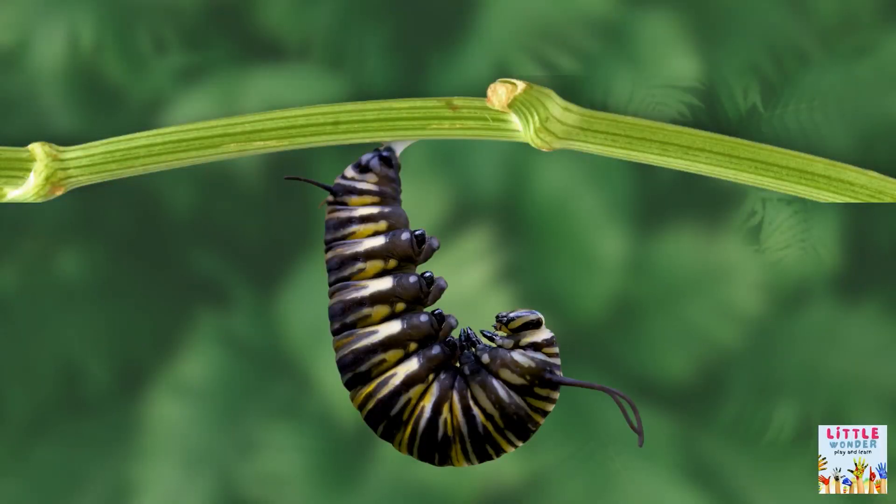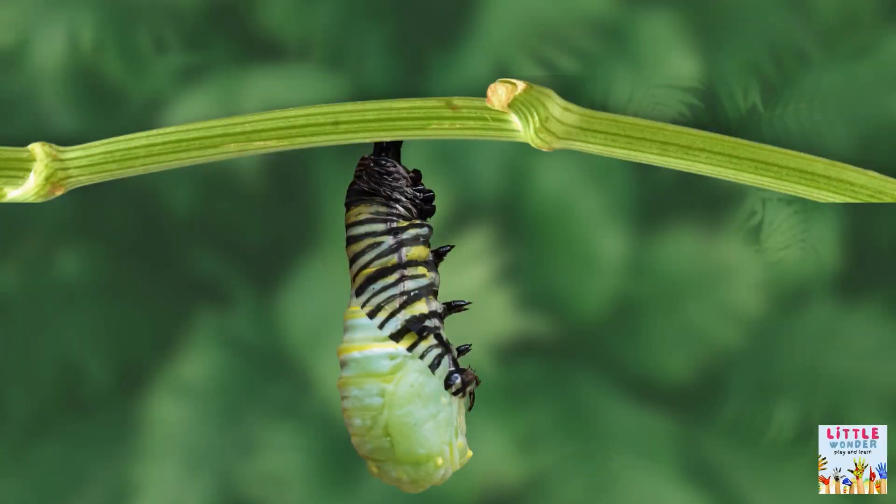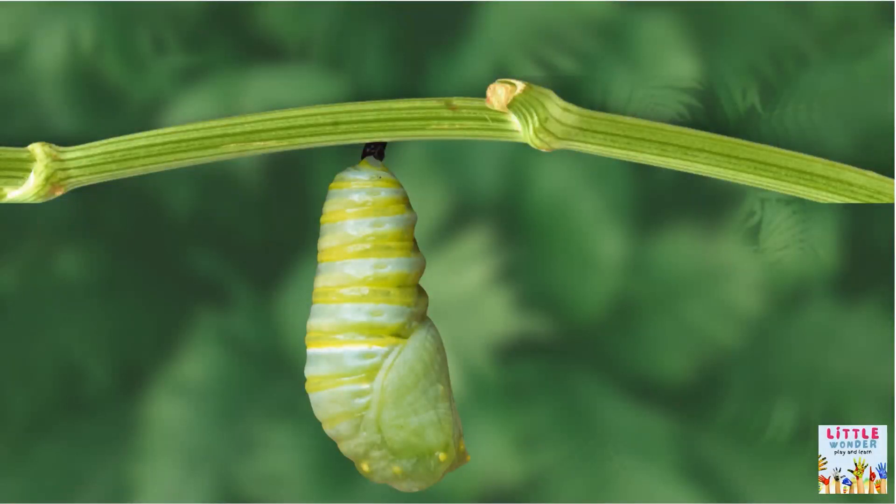Let's see this in more detail. When a caterpillar is ready to become a butterfly, it hangs itself from a twig or a large leaf. It will then begin to shed its skin. Beginning at the head, the outer skin splits to reveal a shiny chrysalis or cocoon beneath.